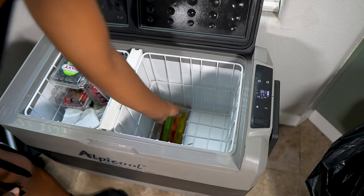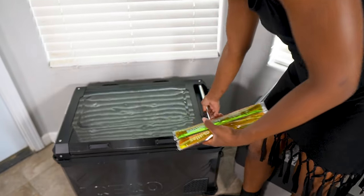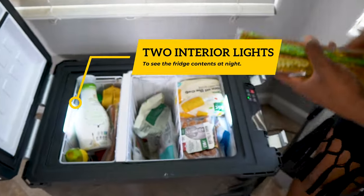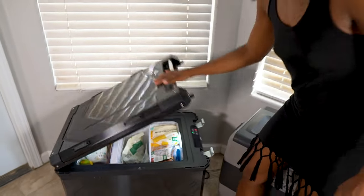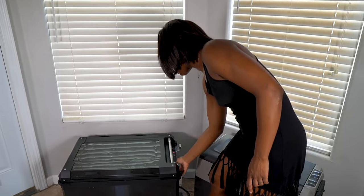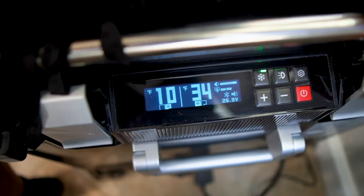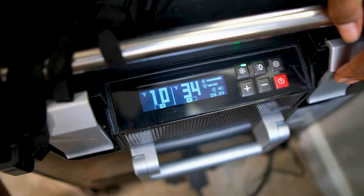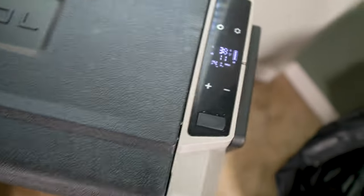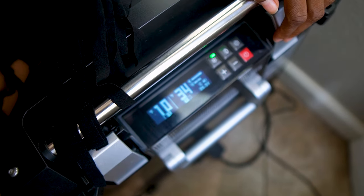We lay the popsicles out and load them in. Let's check the temperatures: we've got 10 degrees in the freezer and 34 degrees in the refrigerator side. I set these yesterday and it looks like the ICECO has maintained its temperature better than the Alpicool.